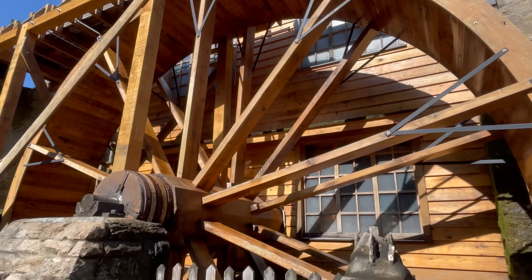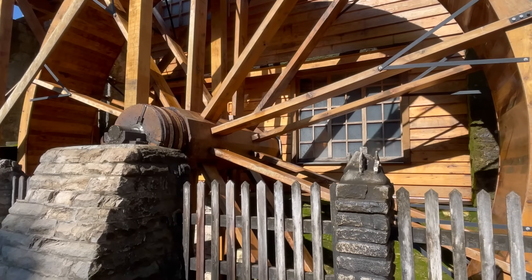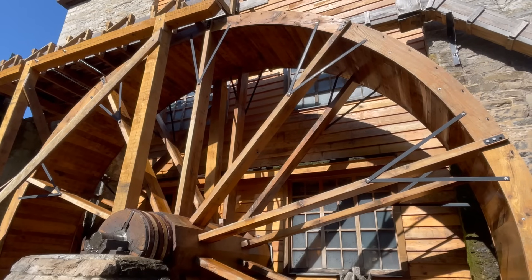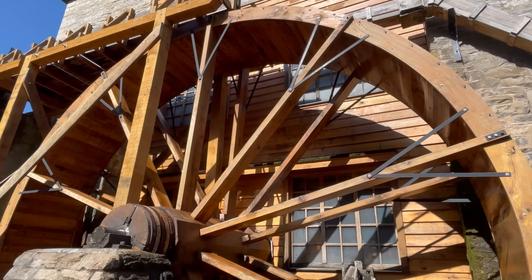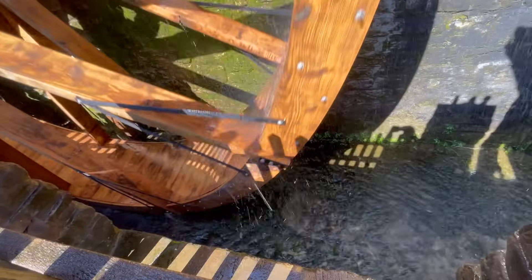Another shot of that impressive overshot water wheel — that is a 24-foot diameter wheel. Just a marvel of engineering. Well guys, I think that's going to wrap this video up. We hope you enjoyed this little side trip, this little diversion from our usual content. Becky and I love visiting old mills and we've really enjoyed our day here at Spring Mill State Park. Remember the drill — be nice to one another, get outside and enjoy what's around you. And if you know of any water wheels in your area, drop us a line in the comments — we'd love to go check them out. Thanks guys, I'll see you on the next video.